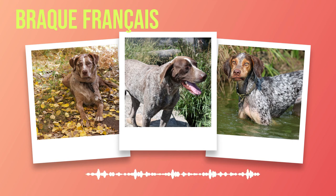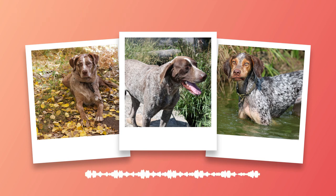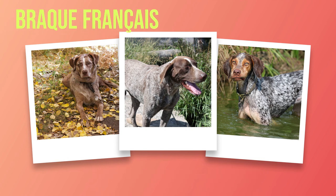Chapter 5: Training and Activities. The Brac Francais, with its remarkable intelligence and eagerness to please, is a breed that excels in training and various activities. We will delve into the trainability of the Brac Francais and explore the best methods to bring out their full potential, as well as discuss suitable activities and jobs that can keep these dogs mentally stimulated and physically engaged.